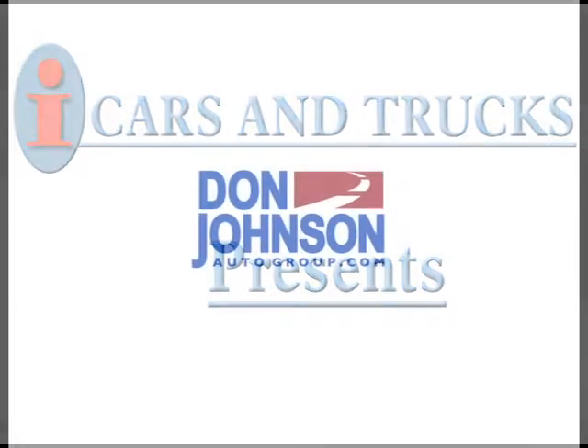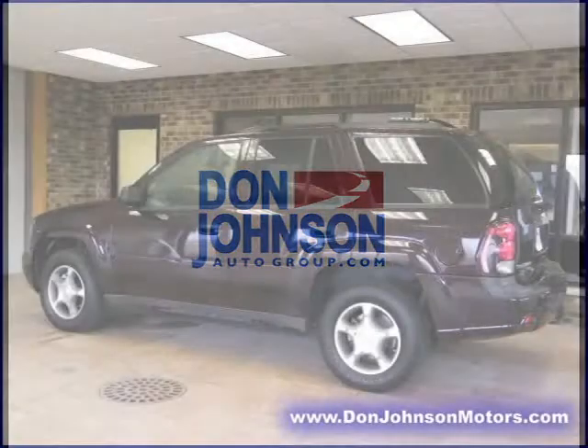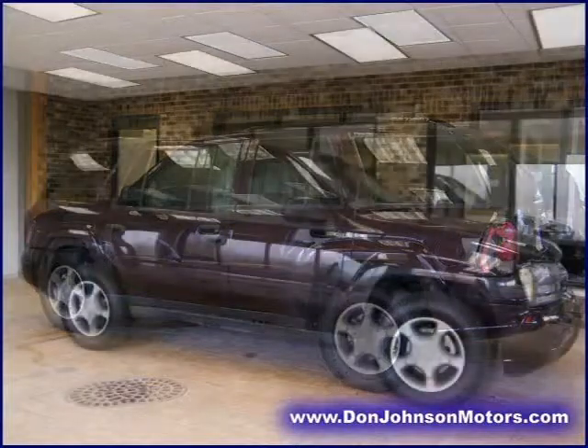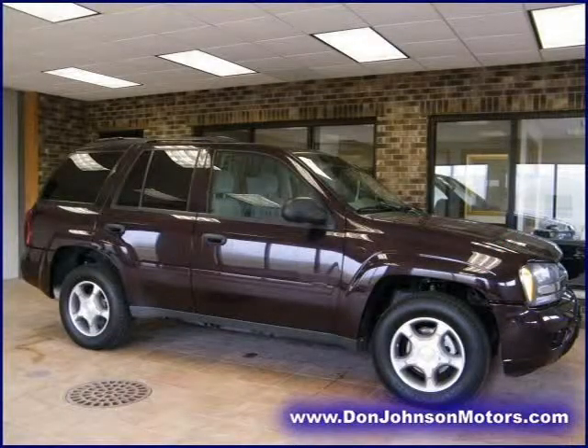This 2008 Chevrolet Trailblazer Sport Utility is located in Rice Lake and had 40,620 miles on it. This Sport Utility has a beautiful cherry exterior paint color which is complemented by a interior color.